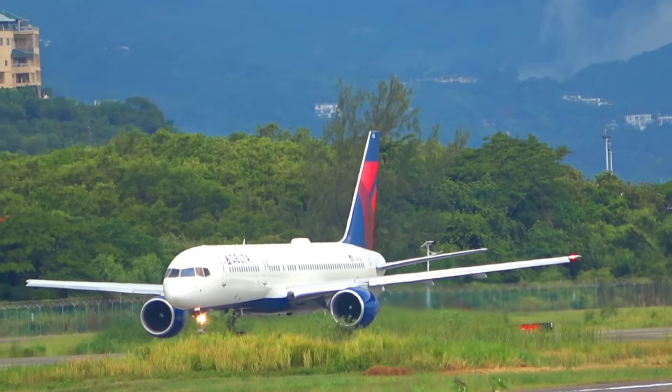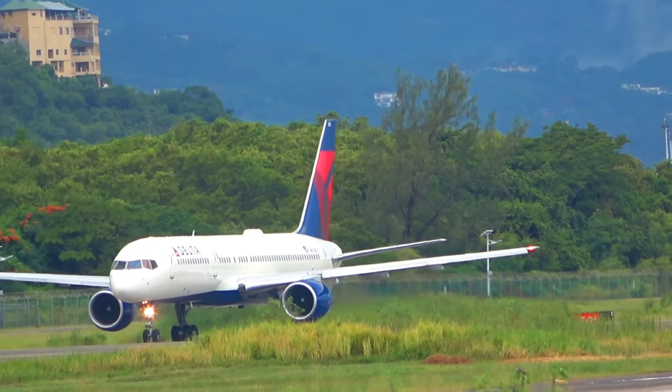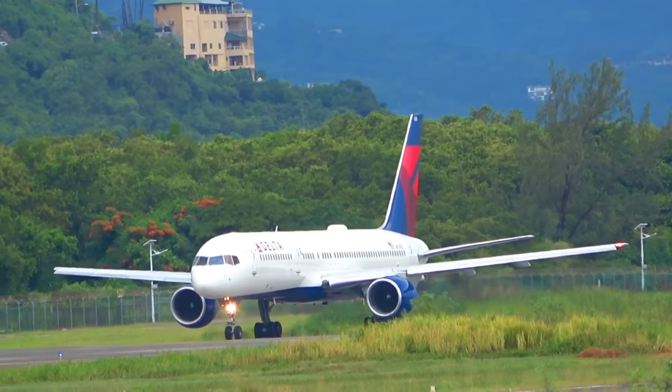Clear to land runway 25, wind is 190 degrees, 6 knots. Runway 25, 600 channel.